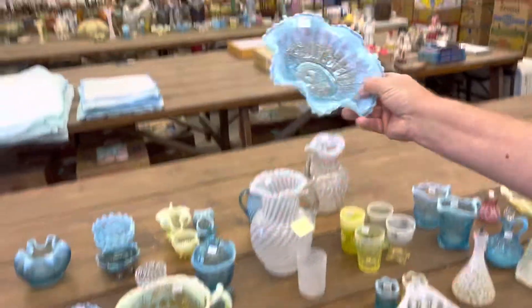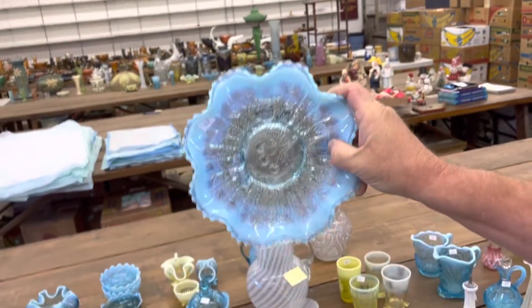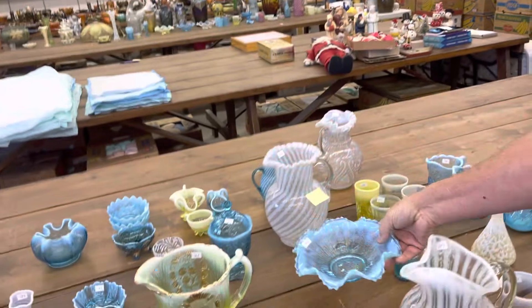Lot 166 is a Stippled Three Fruits Blue Opal Bowl.